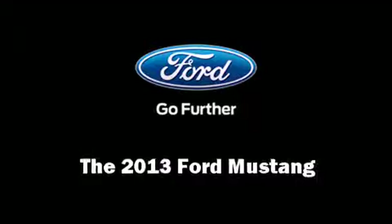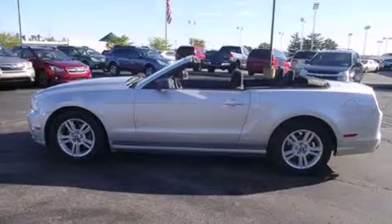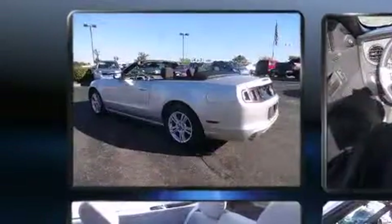Treat yourself to a test drive in the 2013 Ford Mustang. This two-door, four-passenger convertible still has fewer than 40,000 miles.